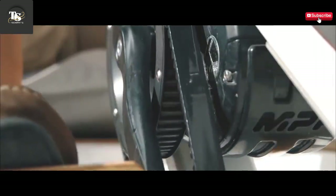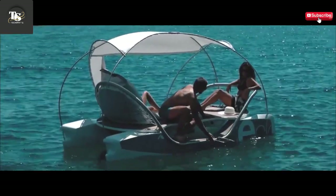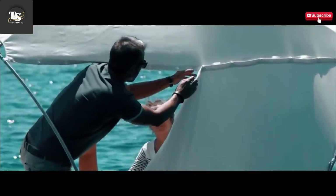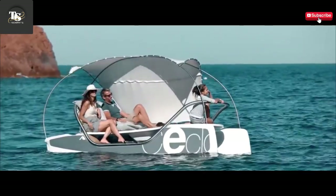With the ability to reach speeds of up to 25 miles per hour (40 kilometers per hour), Seqlo provides an exhilarating yet controlled experience, perfect for riders of all skill levels. Its lightweight yet durable construction enhances maneuverability, allowing for agile turns and a responsive ride across various water conditions.